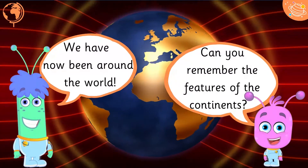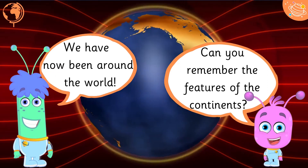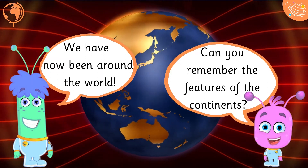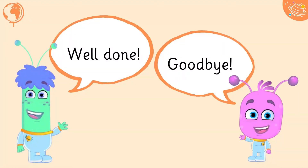We have now been around the world! Can you remember the features of the continents? Well done! Goodbye!